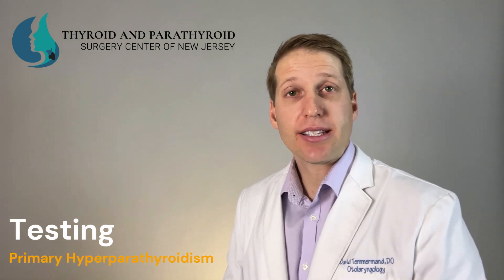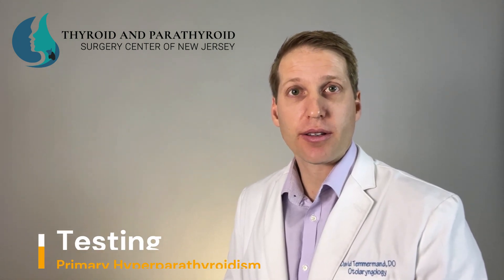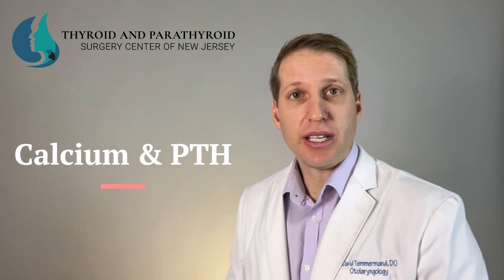This video is about testing for primary hyperparathyroidism. The primary tests for primary hyperparathyroidism are related to your calcium and your PTH level.